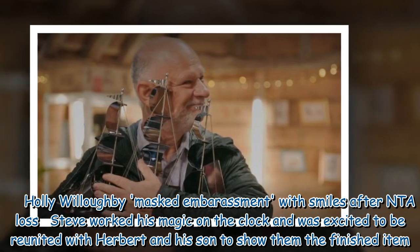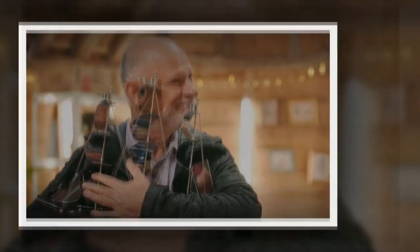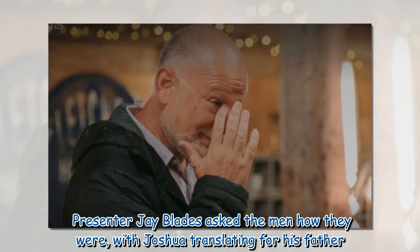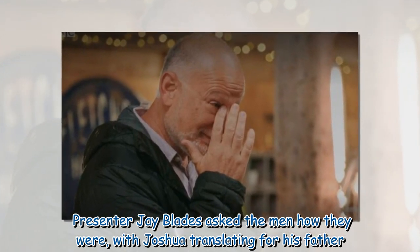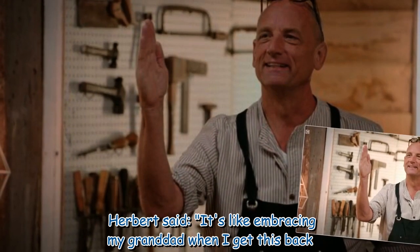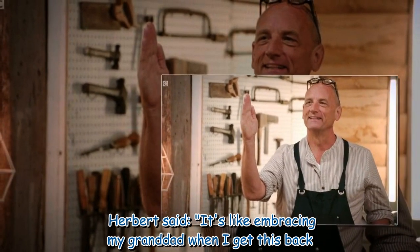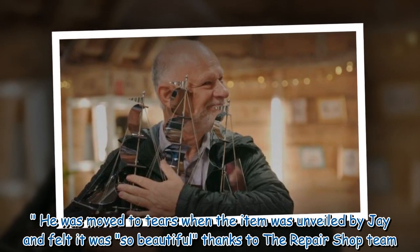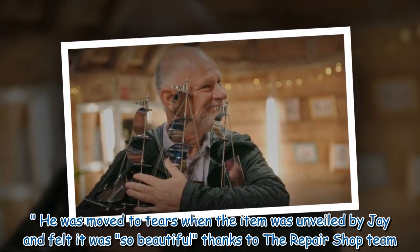Steve worked his magic on the clock and was excited to be reunited with Herbert and his son to show them the finished item. Presenter Jay Blades asked the men how they were, with Joshua translating for his father. Herbert said, 'It's like embracing my grandad when I get this back.' He was moved to tears when the item was unveiled by Jay and felt it was so beautiful, thanks to the Repair Shop team.